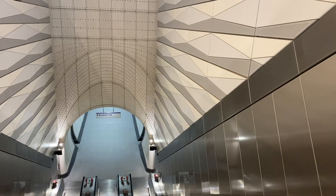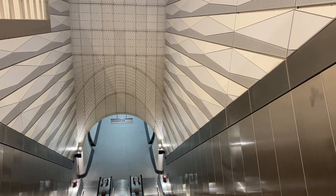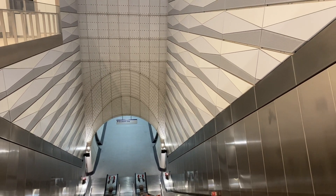Today I'm going to take you down to the platforms for a quick behind-the-scenes look, and we'll hear more about the work from London Underground Managing Director Andy Lord.